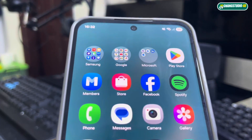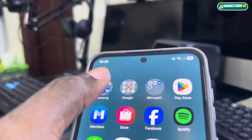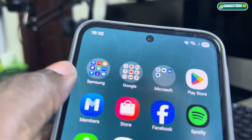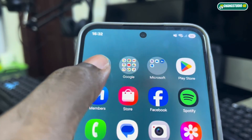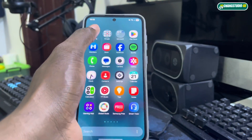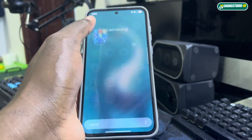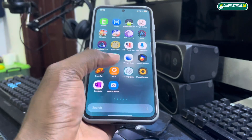I can see it looks different from the preview version. I got a different design for the folder. Can you see this — it gives you a different design. But generally it looks almost the same.